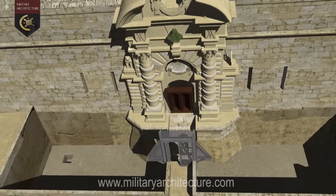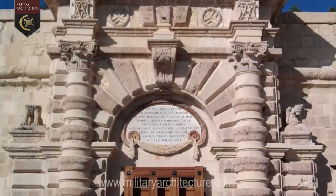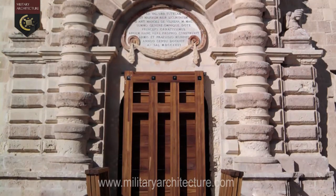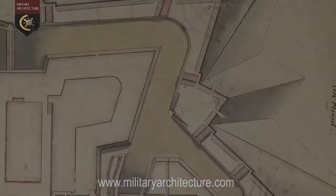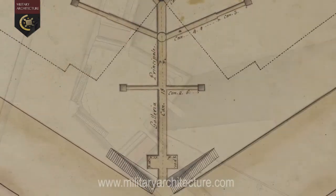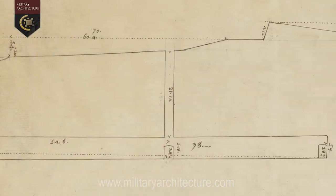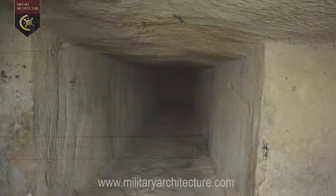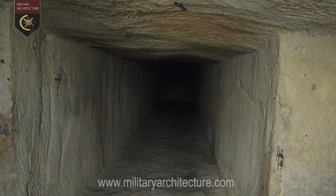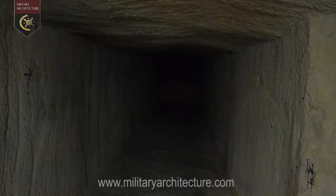A monumental gateway with its drawbridge à la Vauban. And, most importantly of all, an in-built system of countermine tunnels designed to intercept enemy galleries approaching the fort.